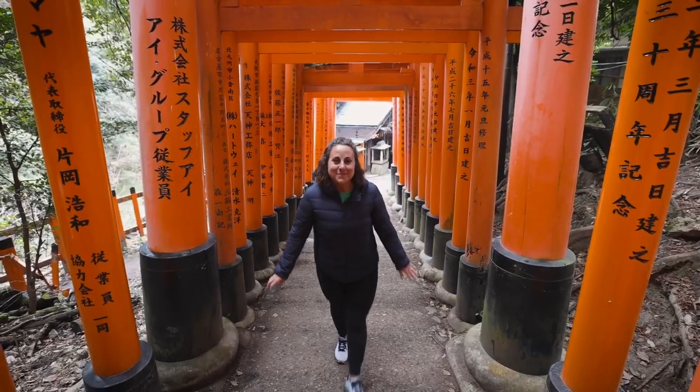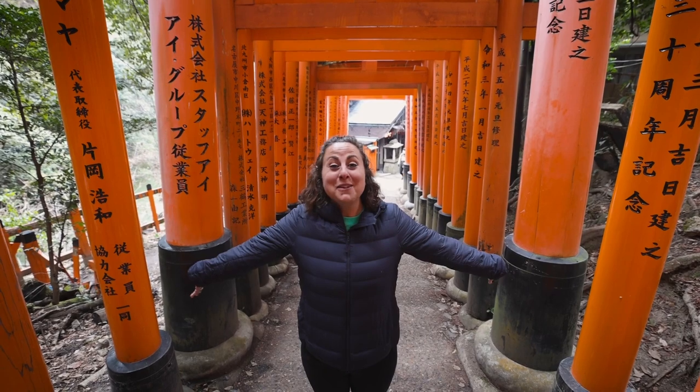We are Dick and Sam Simpson and this is Simps on the Go. Welcome to Kyoto, Japan!